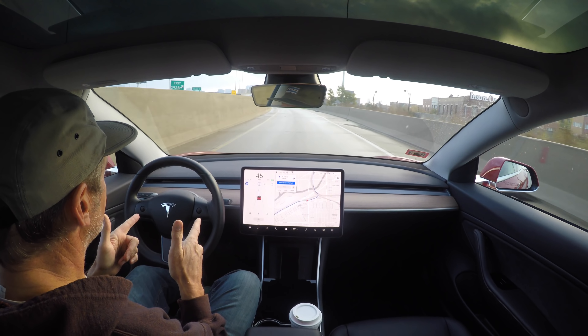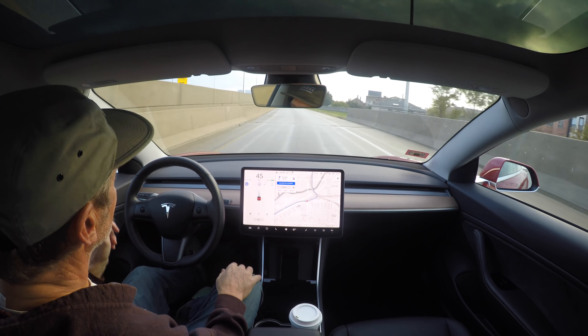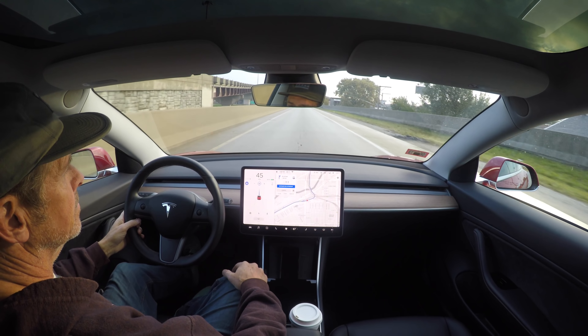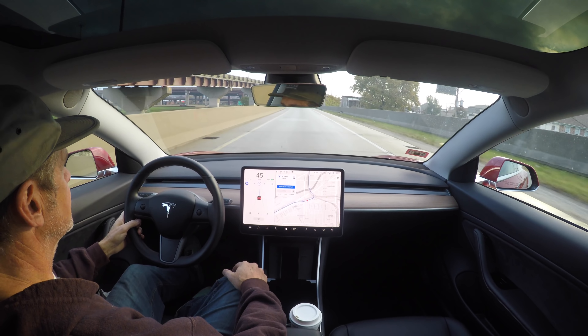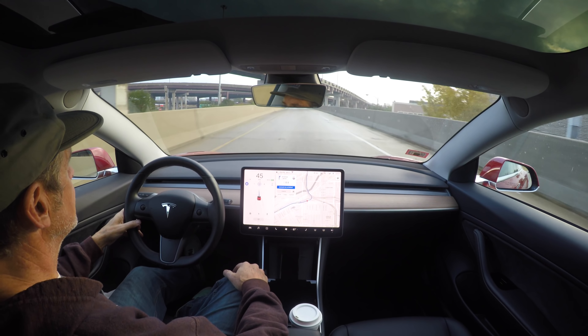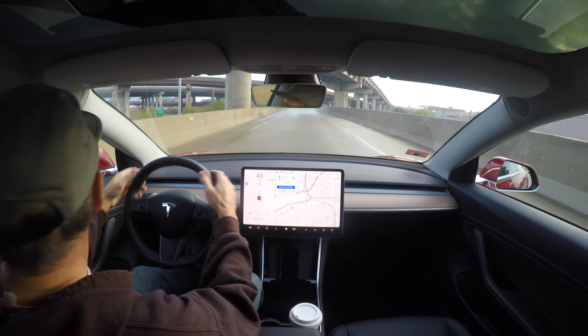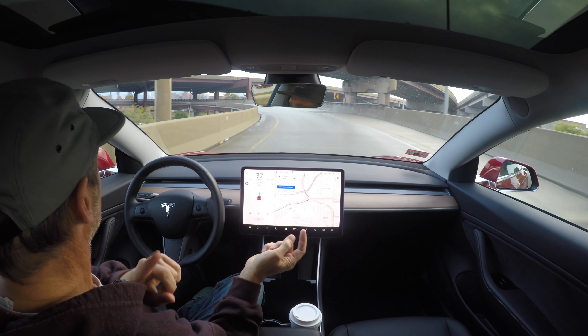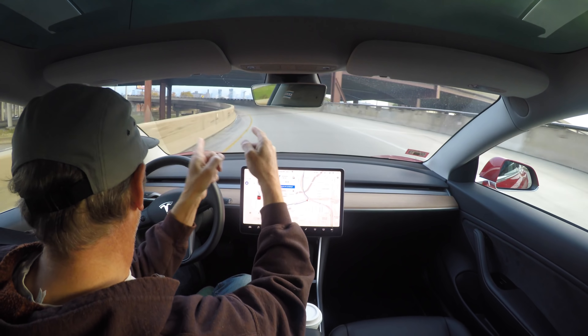Hands-free here is just to show the viewer that the car is driving itself, but I'm right on top of it, ready to go with my feet or my hands if something acts up and gets a little suspicious. It's doing this very smoothly.